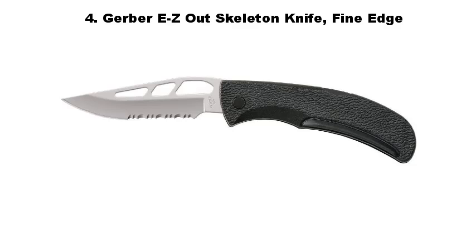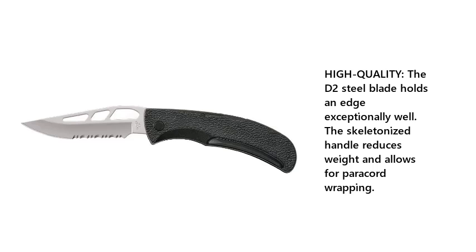Number 4: Gerber Easy Out Skeleton Knife, Fine Edge. High quality — the D2 steel blade holds an edge exceptionally well. The skeletonized handle reduces weight and allows for paracord wrapping.